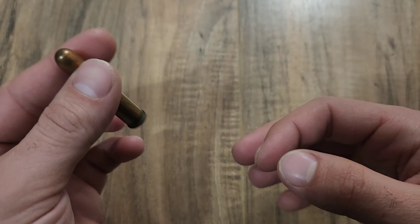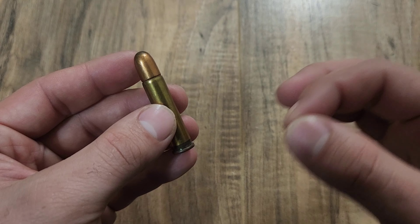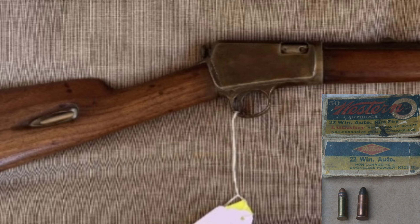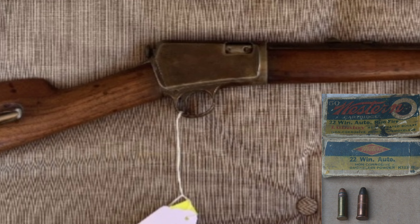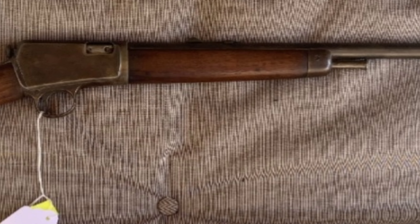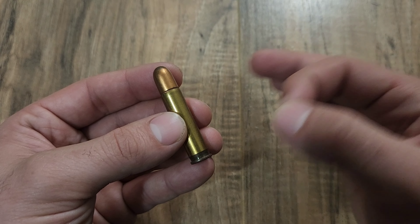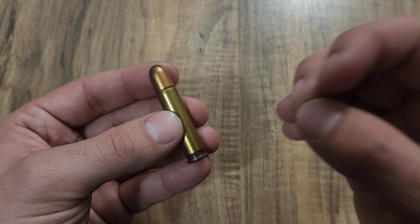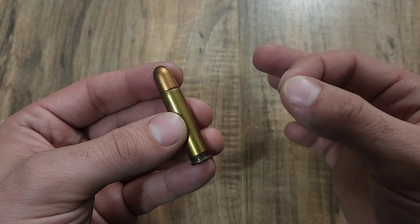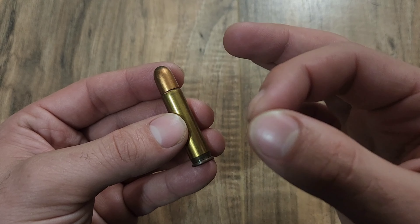To understand why this cartridge came about as well as the firearm chambered for it, we need to backtrack to the Winchester Model of 1903. This rifle came chambered for the proprietary .22 Winchester Automatic cartridge and did fairly okay sales-wise, selling around 120,000 models over its 33-year production life. Its true importance lies in giving Winchester a basis for a semi-automatic rifle. When they heard that competitor Remington was developing a semi-automatic hunting rifle, they decided to base a more potent rifle off their 1903 design.